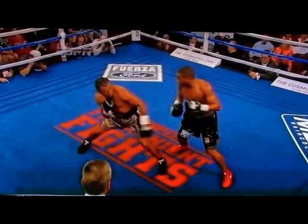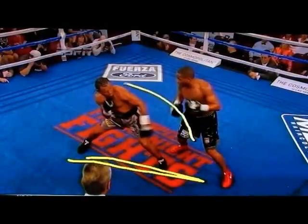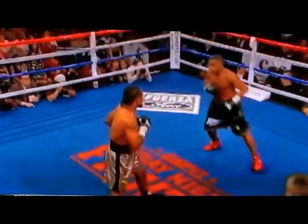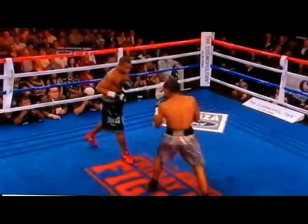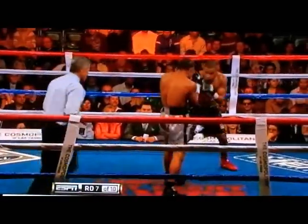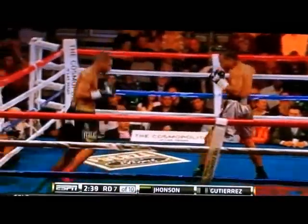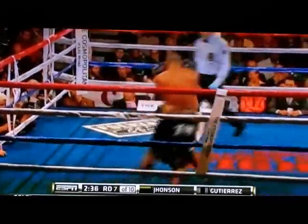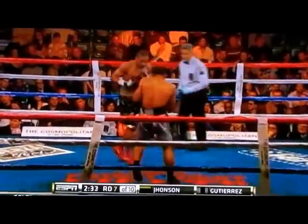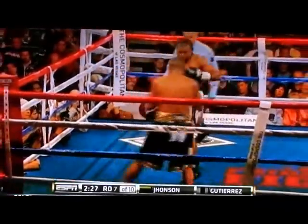I was talking a couple of rounds ago about how wide the feet are for Gutierrez — you can just walk around him. Johnson obviously saw that: the feet are too wide, he cannot adjust, and Johnson can do circles on Gutierrez. The 2004 Olympic silver medalist is well on his way here in the second half of this fight.